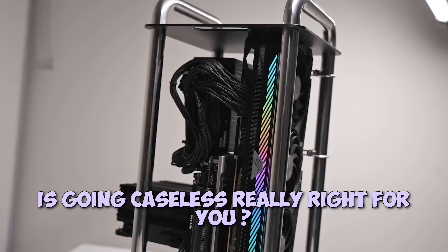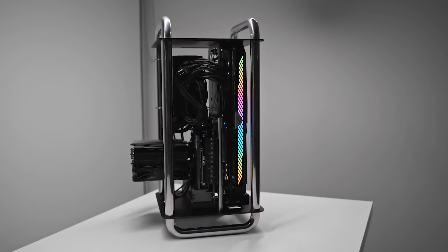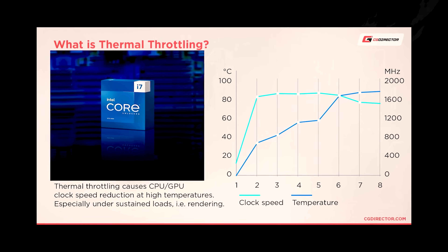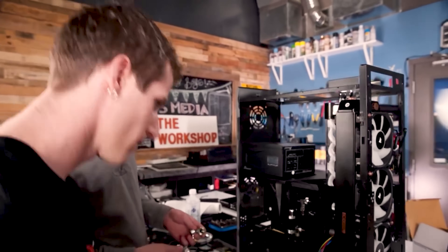Now the harder question: is going caseless really right for you? First, do you experience thermal issues with your current case? The easy answer would be to just go caseless — thermal issues mostly go away. Don't forget you can check that other video where we show you how to check if you're having thermal issues. It could be a general performance issue that has nothing to do with heat, and in that case a proper, thoughtful upgrade might be the better choice.